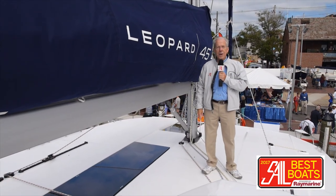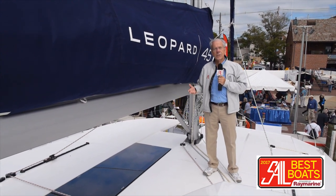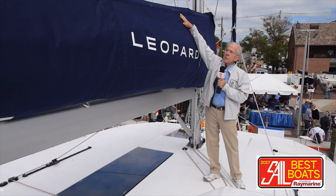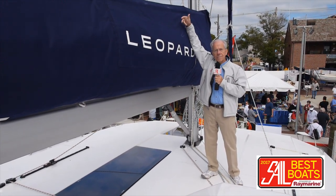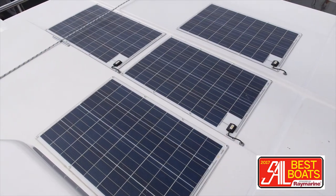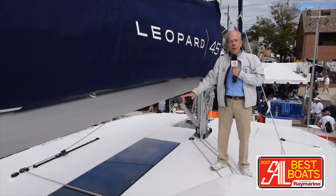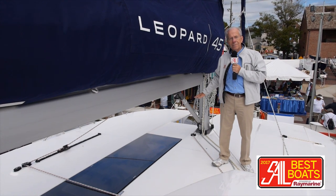We're on the cabin top now, and I like this place. The boom is actually at a height where an average-sized guy like me can reach the entire sail and tuck those last few bits in when you drop it. There are also solar panels built into the roof, and of course there's the very large skylight leading down into the main cabin. If you want to take this boat down the Intracoastal Waterway, there's a version they make with a lower mast that will do just that — unusual for a cat this size.